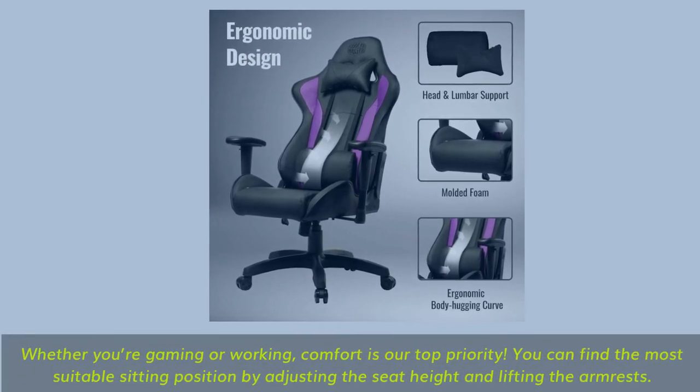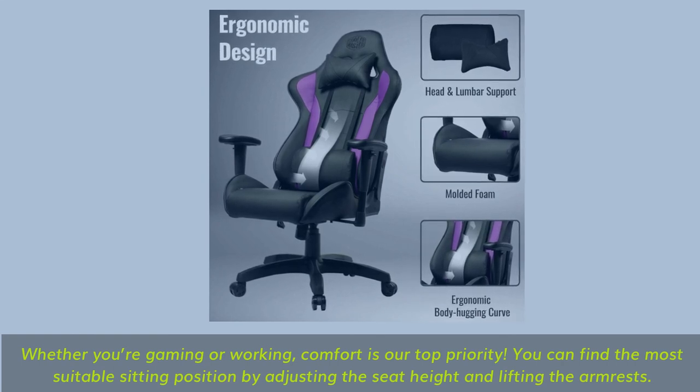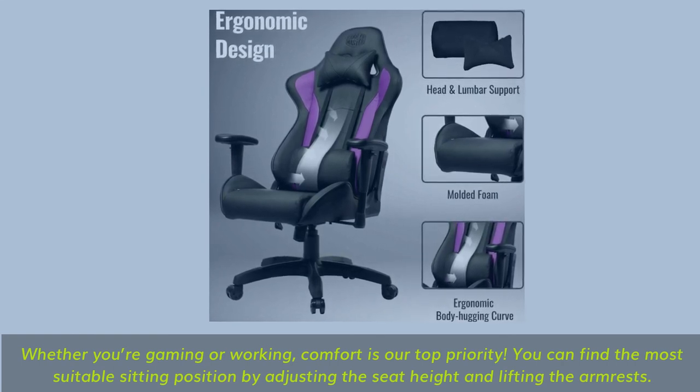Whether you're gaming or working, comfort is the top priority. You can find the most suitable sitting position by adjusting the seat height and lifting the armrests.